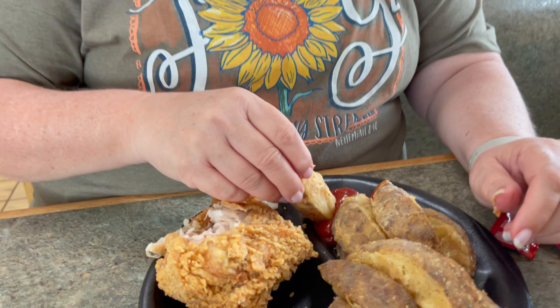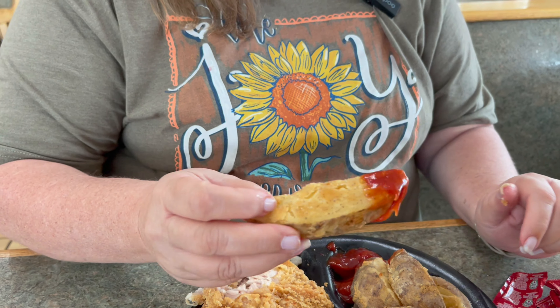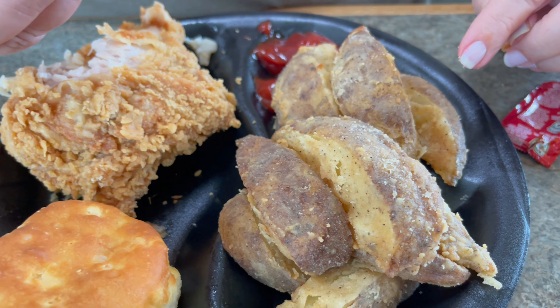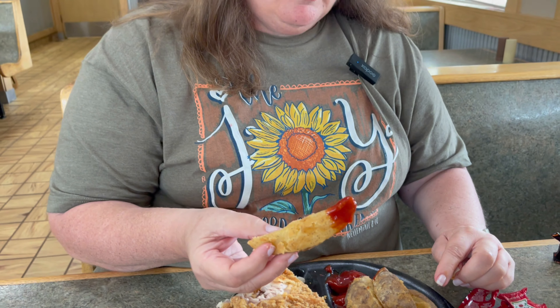And these potato wedges — I'm going to tell you, you can just look at that and see the seasoning on them. I'll tell you why we came here. There is a channel we watch a lot called Nerds on the Go, and Jeremy from Nerds on the Go recommends Lee's chicken. He said he grew up on it and that it's really good, and he said these are some of the best potato wedges. So that's why we came here, and Jeremy, thanks for putting us on to something delicious.